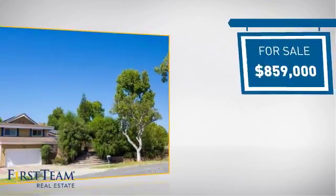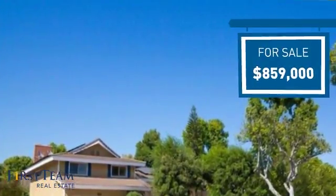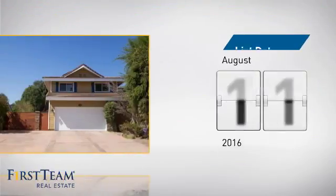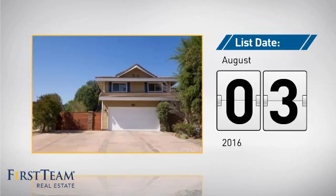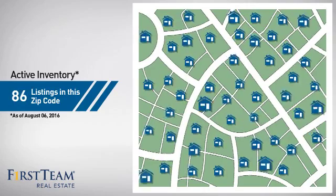Currently listed at just under $900,000, it just went on the market this month. Wondering how it stacks up against the competition? There are now just over 85 homes on the market within this zip code.